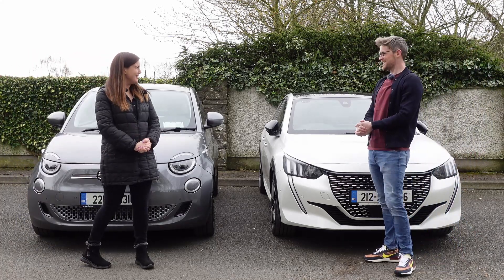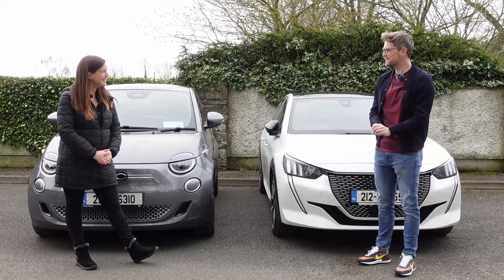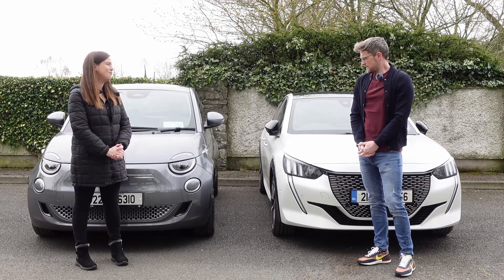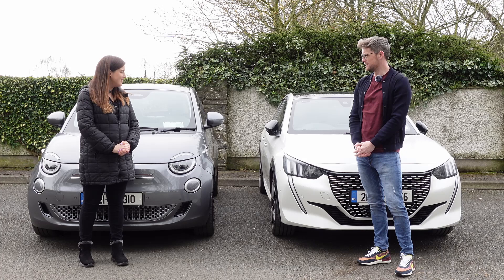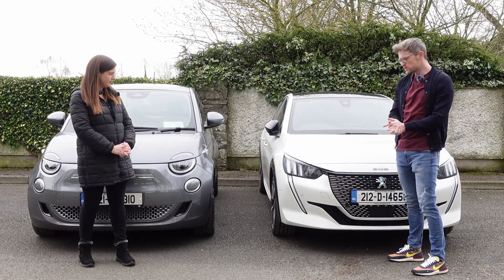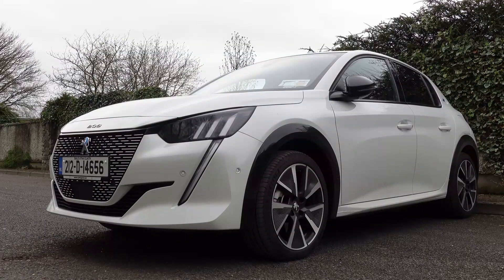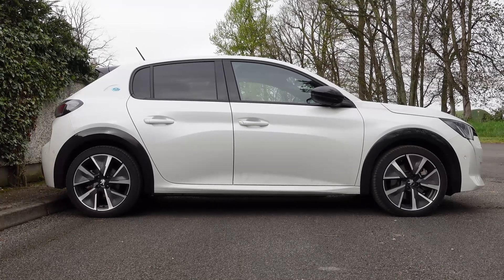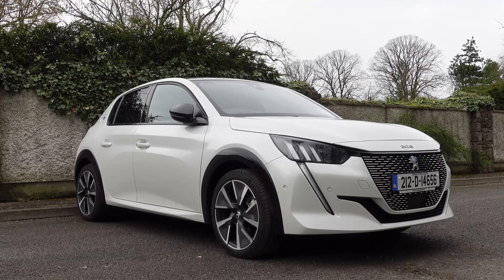Hello, here we are. Long time no see — we've been missing the old twin test. I do think this one's going to be a pretty good one though, some mini EVs. So I have the Peugeot e208. It's got a 50 kWh battery, a quoted range of 340 kilometres, price starting at €29,000.